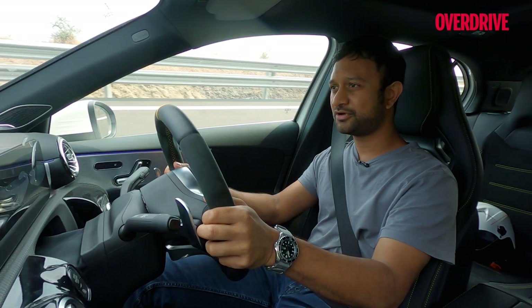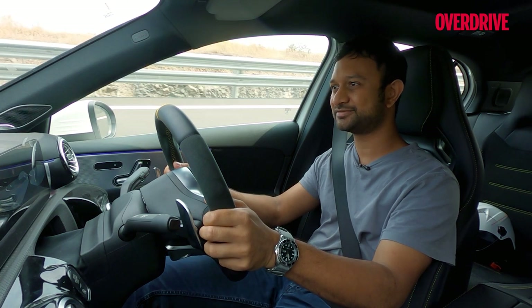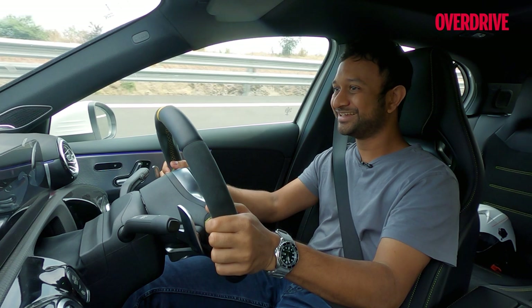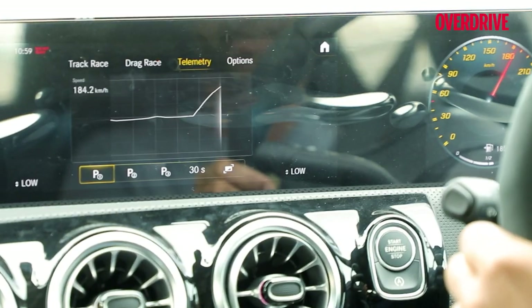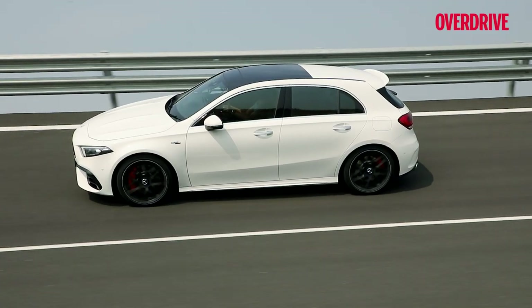But of course, when you put your foot down, you realise the might of this little engine. Oh yeah! That's a pull from 120 and we're already at 180 — 225.